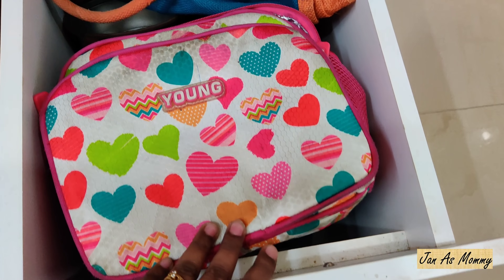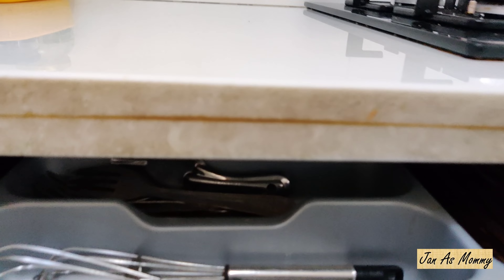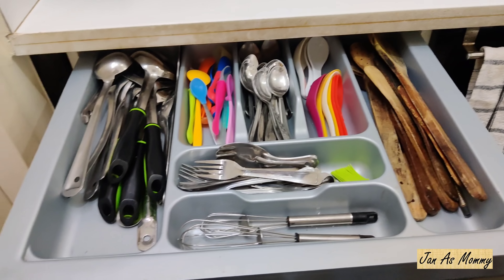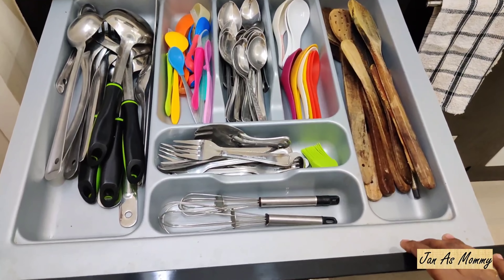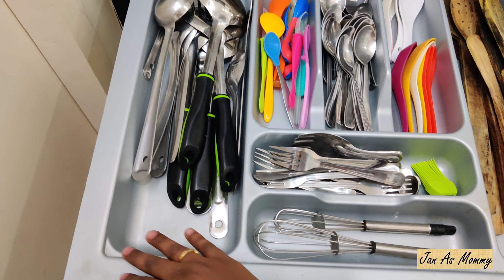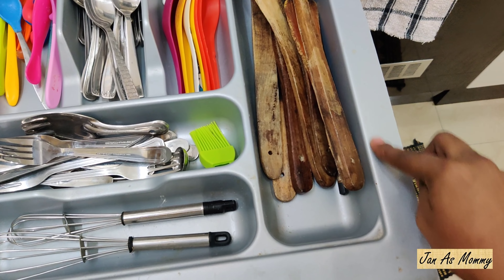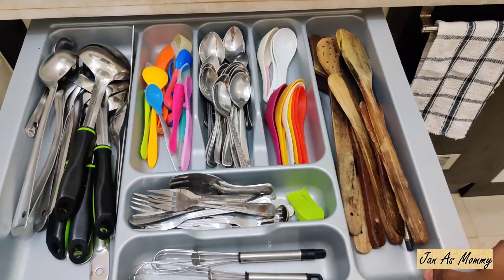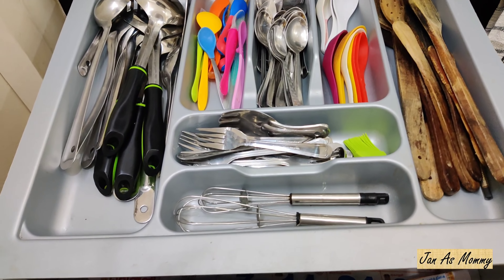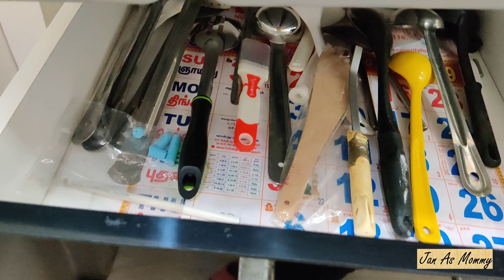Let's move on to the left side bottom cabinet. On the first drawer I have a cutlery tray - it is really useful to categorize the spoons and ladles. Actually it came in the wrong size and doesn't fit inside the drawer, but I sent it for modification. Since it's just fitting on top of the drawer, it gave me some more space to keep extra spoons and ladles down below. Something good happened with the mistake!